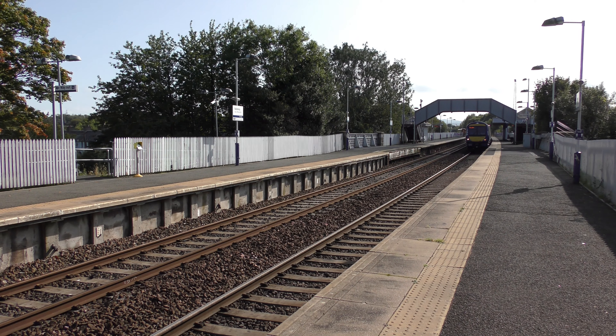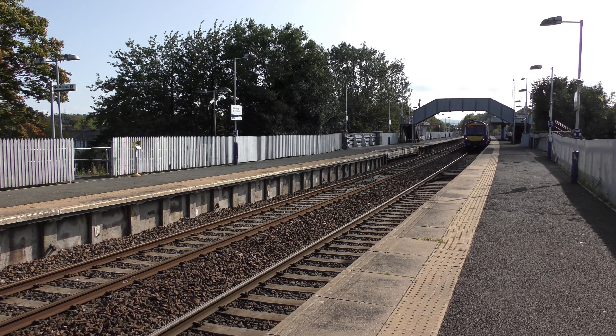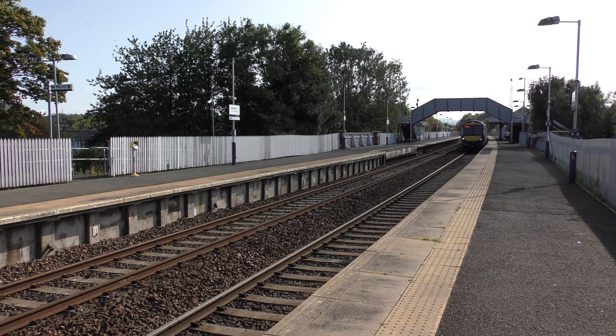Then it was 2G73, the 1326 ScotRail service to Glenrothes with Thornton from Edinburgh, with 170415.